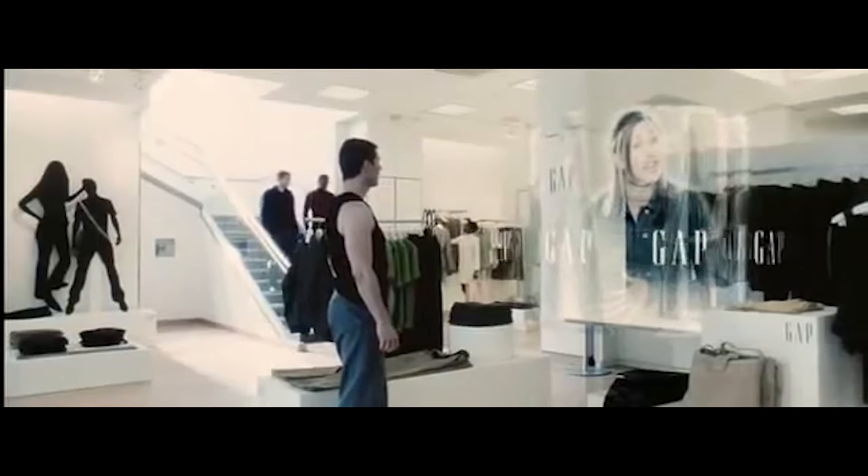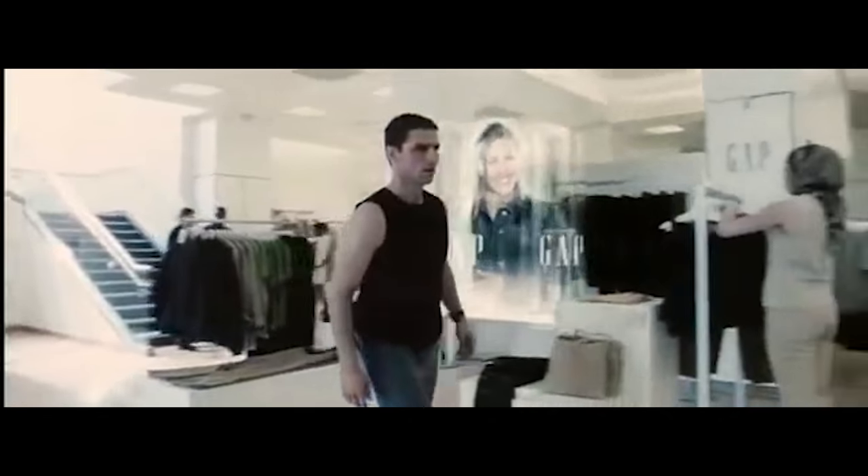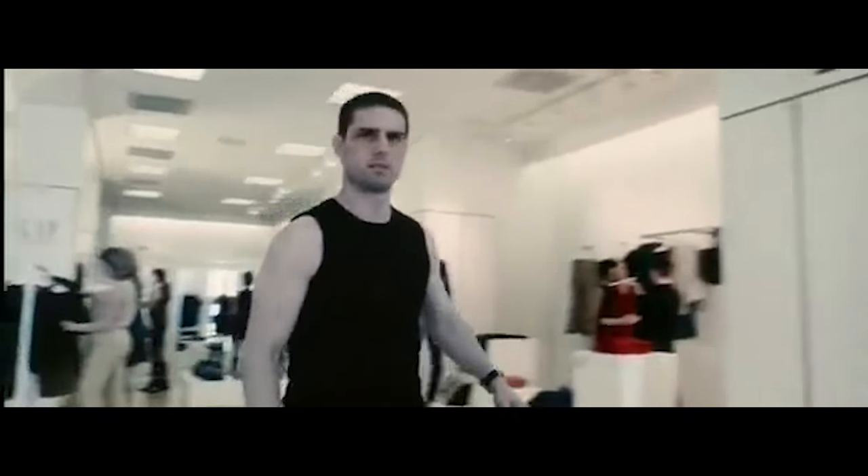Hello, Mr. Yakamoto. Welcome back to the Gap. How'd those assorted tank tops work out for you? Mr. Yakamoto.